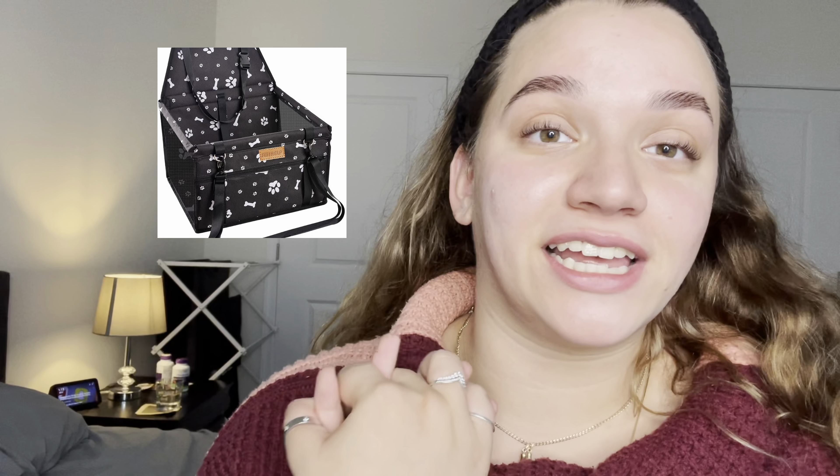The next item is this car seat — I decided to just take a picture of it to make it easier. I put Lily normally in the car seat. Lila normally goes on the passenger's lap or she goes into a dog bag, just because Lily's bigger and Lila's smaller, so she'll sit in the bag or on the passenger if there's someone in my car.